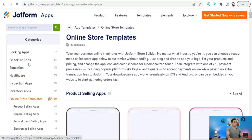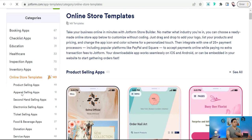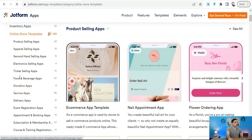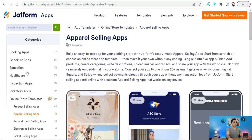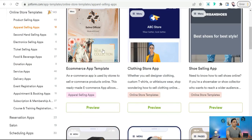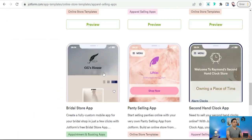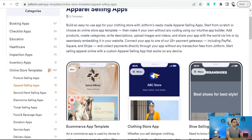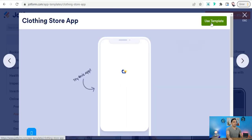In the left panel you can find many different styles and types of stores, like apparel, electronics, and products for donation. You can select Apparel, and you'll find different templates to choose from. Pick one of these beautiful templates and click 'Use Template.'